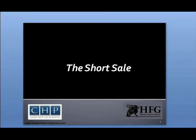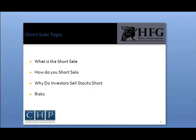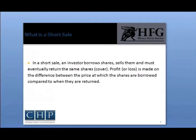In this video we will discuss the short sale, how the investor sells a stock short, the risks involved in this type of transaction, along with the benefits received from short selling. The term short sale means the selling of a stock that an investor does not already own. A short sale is the sale of a security that isn't owned by the seller but that is promised to be delivered at some time in the future.